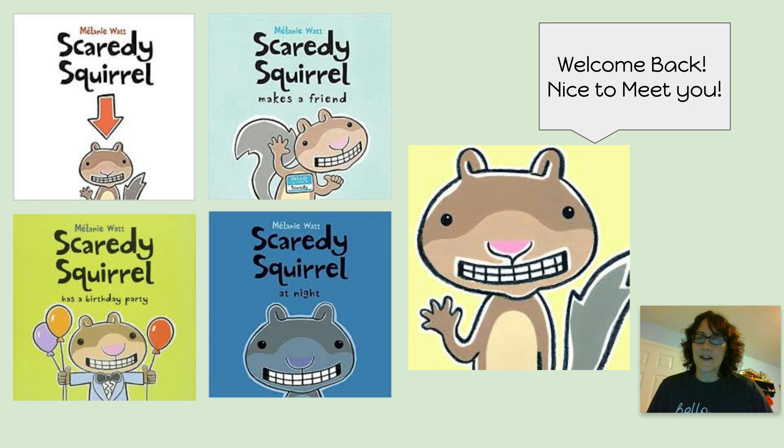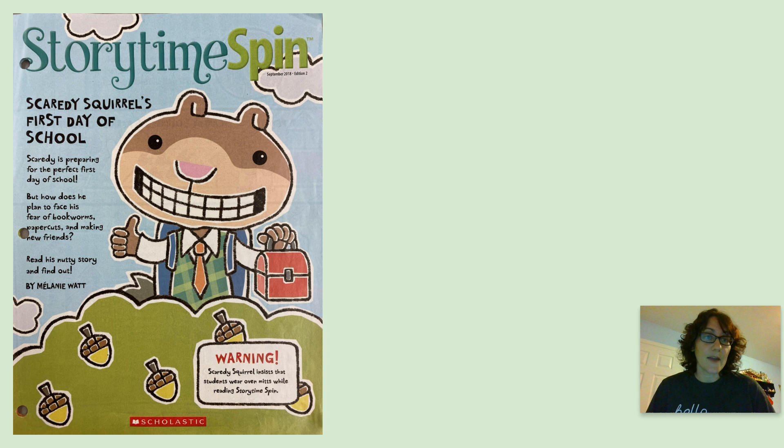Can you imagine how he got that name? Maybe you've already read some of his books. Well, today we're going to help Scaredy Squirrel get to his first day of school, just like you, by reading this magazine called Storytime Spin. You can follow along with your eyes or you can read along with me. Ready? Scaredy Squirrel's first day of school. Scaredy is preparing for the perfect first day of school, but how does he plan to face his fear of bookworms, paper cuts, and making new friends? Read his nutty story to find out by Melanie Watt.